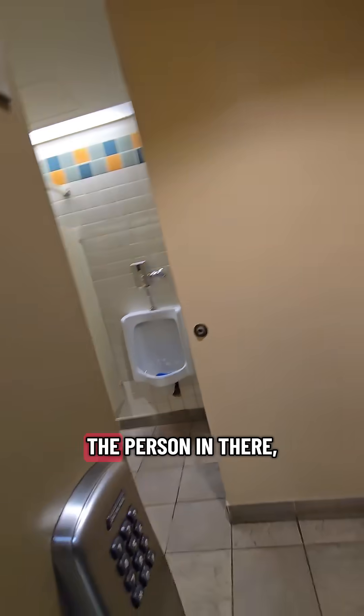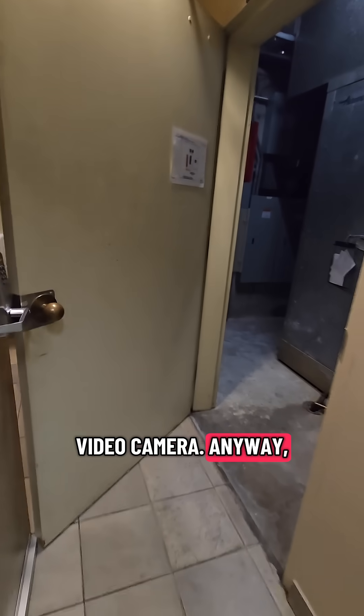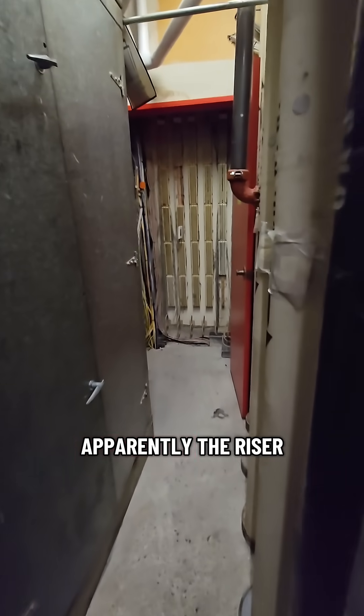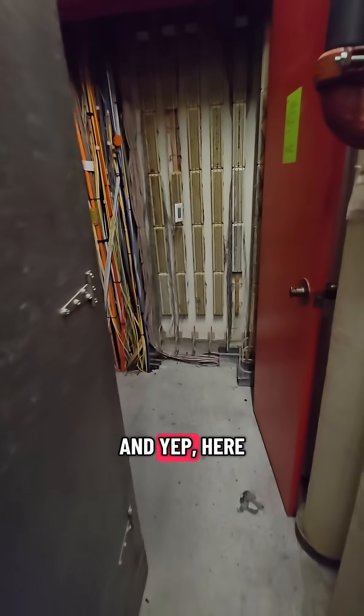That right there is where the magic happens. Luckily it's not being used right now, because that would have been quite a surprise for the person in there — me coming in with a video camera. Anyway, this is the mechanical room where apparently the riser closet is, and yep, here it is.